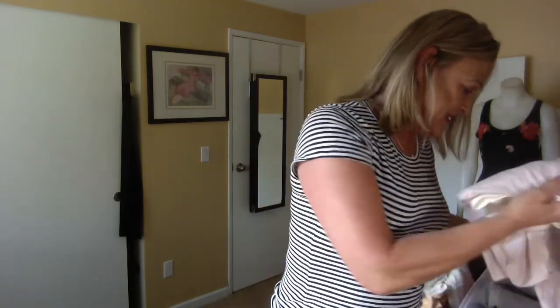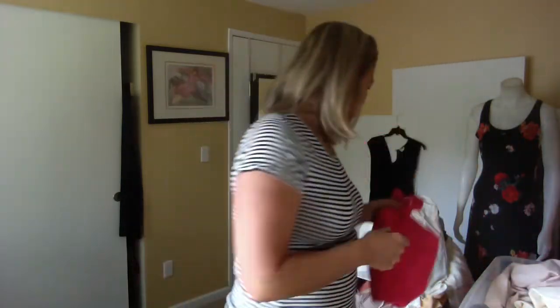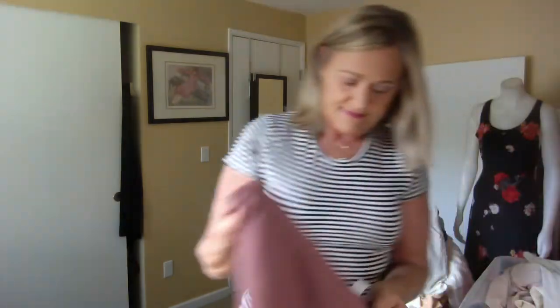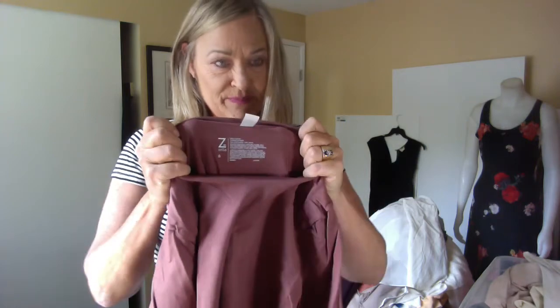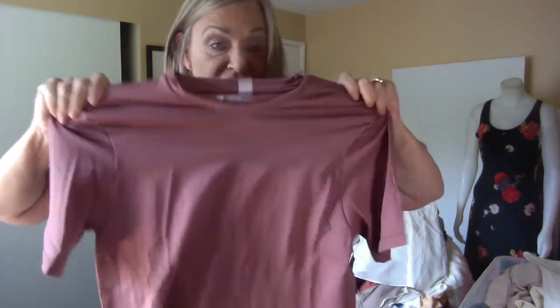I've got a couple more things to show you — lingerie and this is a men's Zella — Z by Zella — seamless compression shirt.